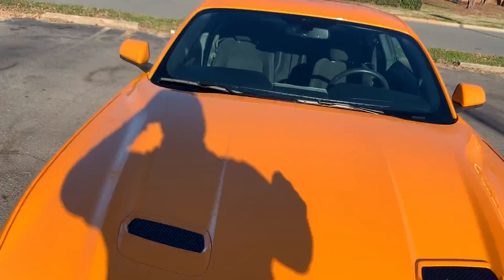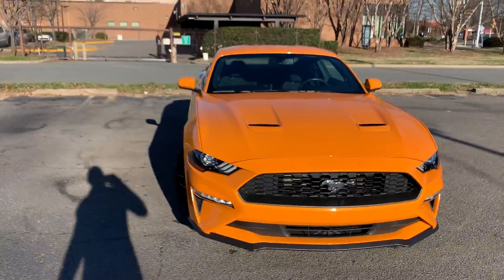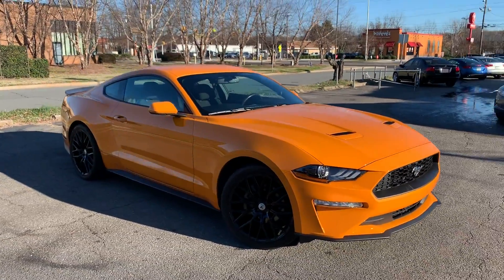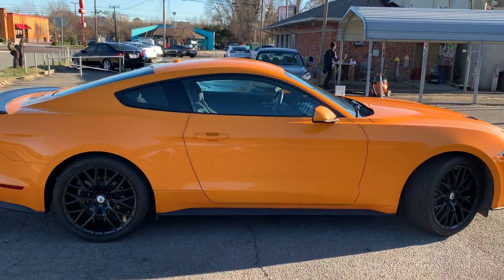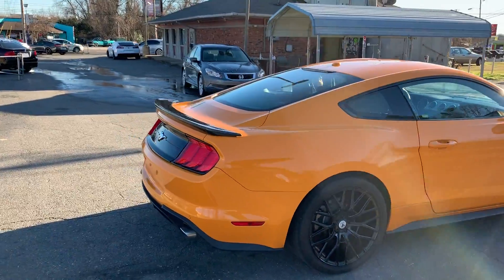Still smells like a new car on the inside as well. Paint — it's flawless. For more information and details about this beautiful Mustang, contact Carolina Auto Imports at 704-599-2020 or you can reach us online at www.CarolinaAutoImport.com.